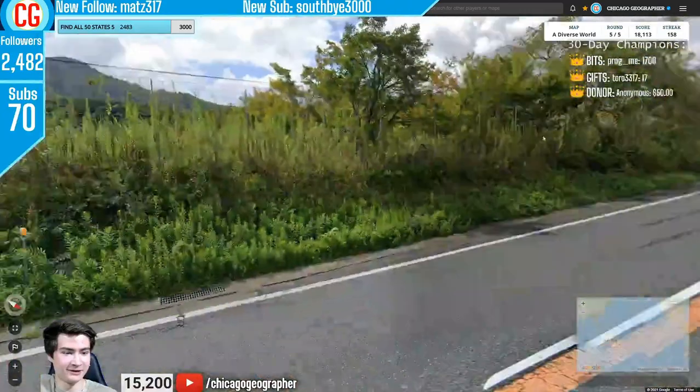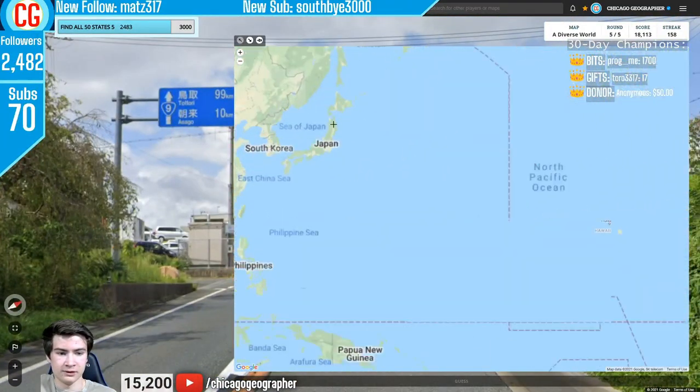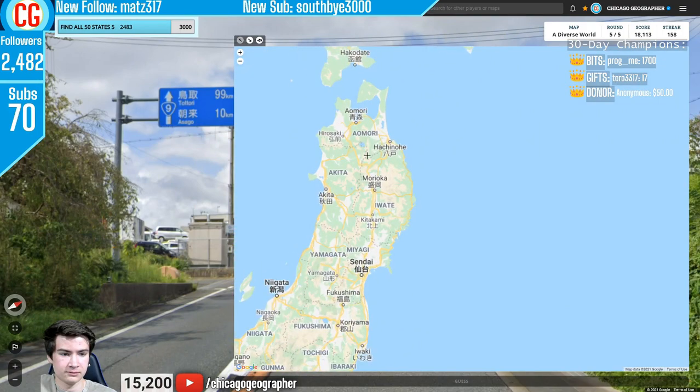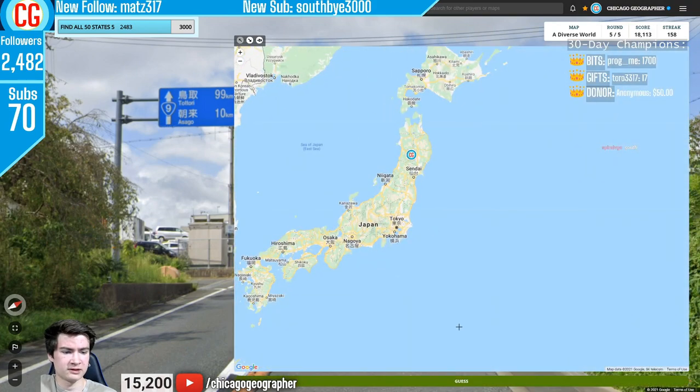Round 160 — the counter is a little off at this point. We are in Japan, driving on the left with road shields and Japanese language. I thought Tottori was in the north but it's in the south — still Japan though, and that's what counts for country streak.